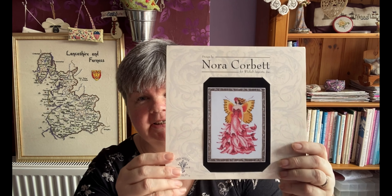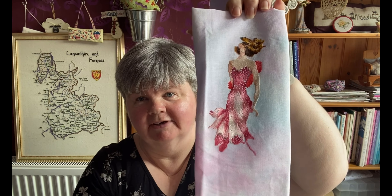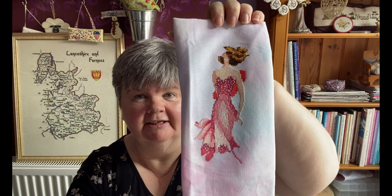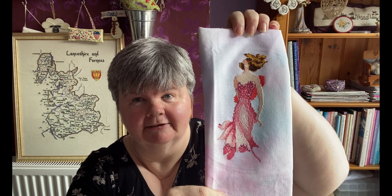The next WIP is Nora Corbett's Foxglove. I really like this design — I'm stitching this on a piece of Polstitches Dawn Chorus 32-count fabric. That's my progress on it so far. I haven't had to stitch on her yet this rotation, but I did do a few monthly challenges on her. I'm really liking how she's working out at the moment.